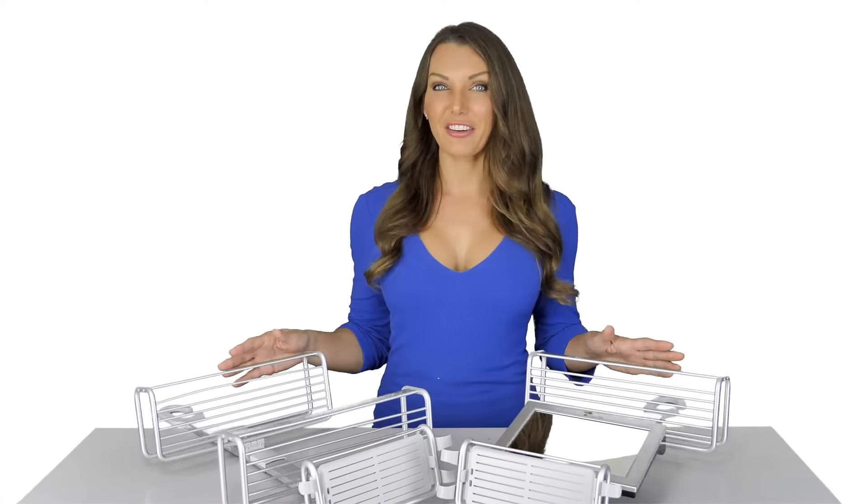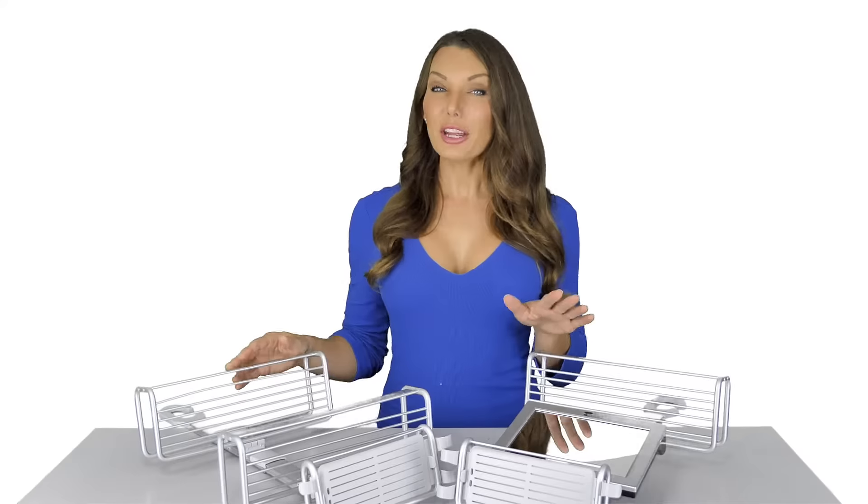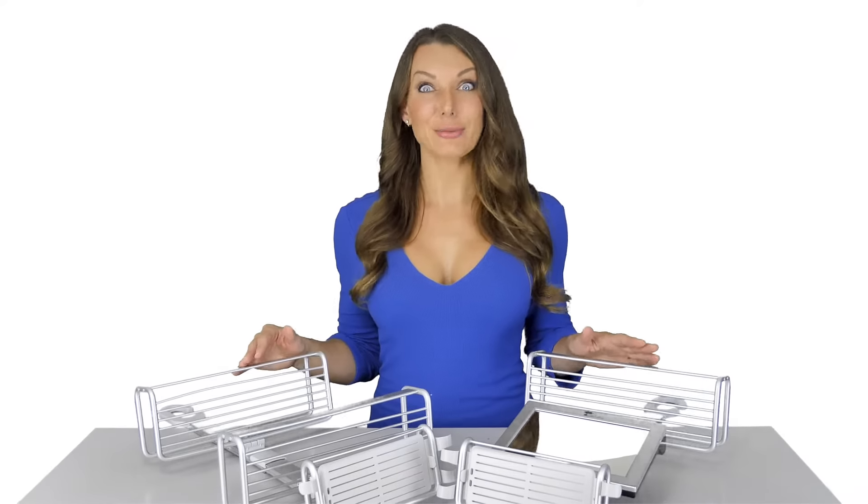Hey guys, it's Kelly from Toilet Tree Products. I have here our aluminum caddies. We created these caddies with as much functionality as we could.